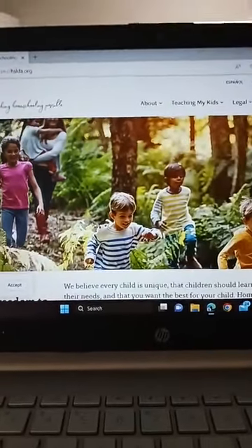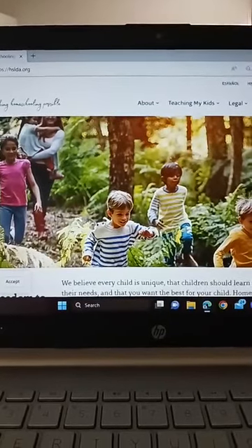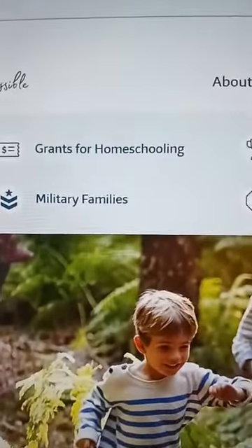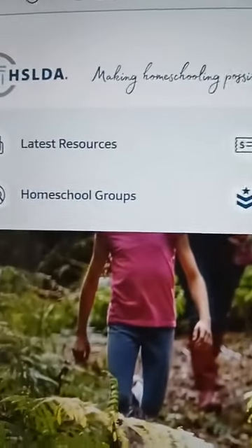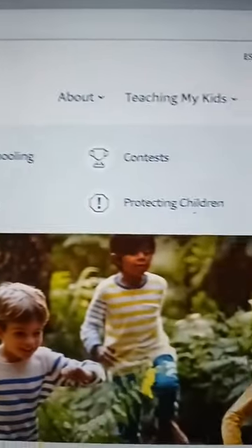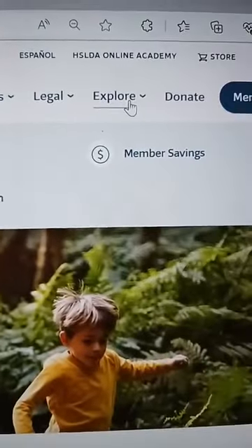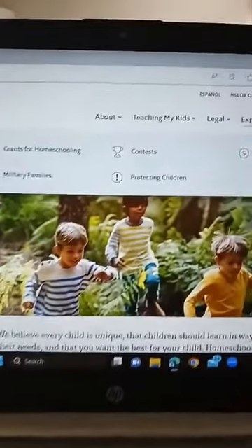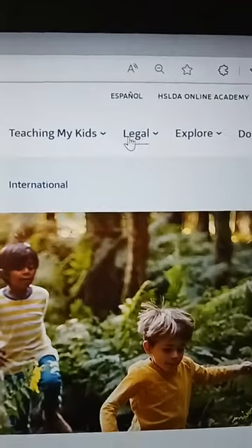This is a great website because it doesn't just have the legal aspects, but it also has things like grants for homeschooling if you're a military family, different homeschool groups, contests, and just a lot of different things that you can apply for. But if you do want to look at the legal aspects, you would just click on the legal tab.